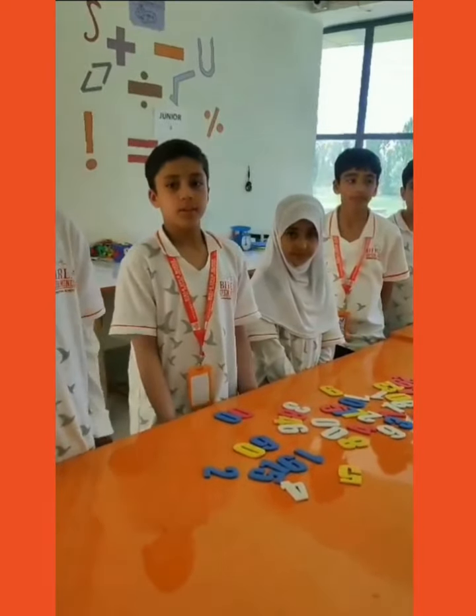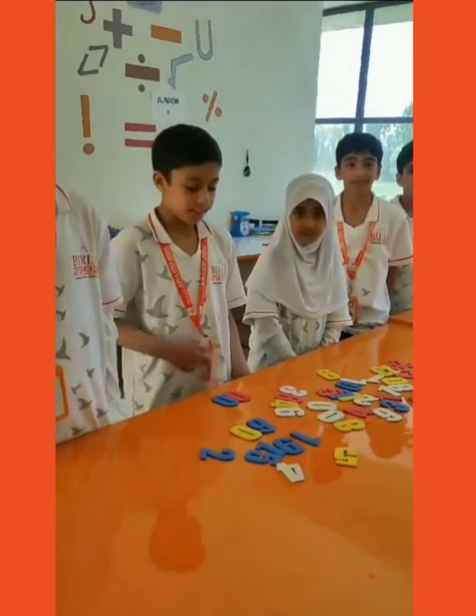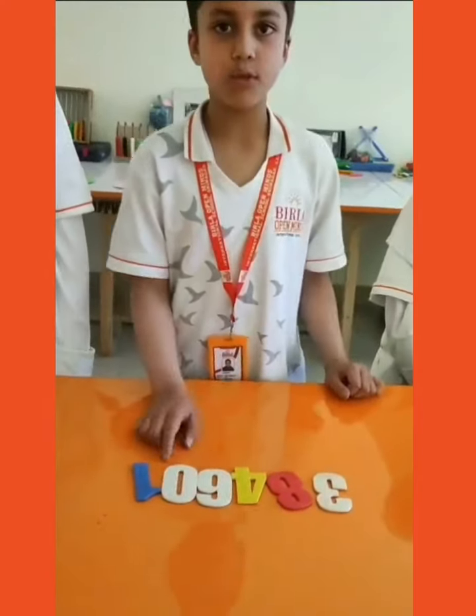Today's activity is based on forming the greatest and smallest numbers using digit registers. The digits given are 3, 8, 4, 6, 0, and 1.